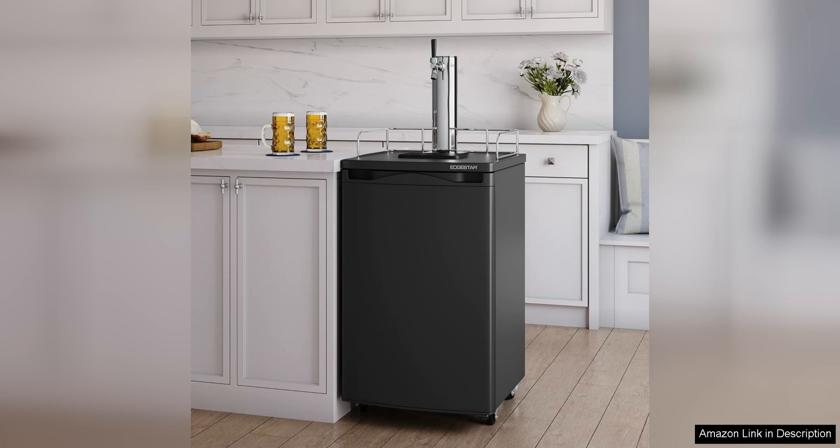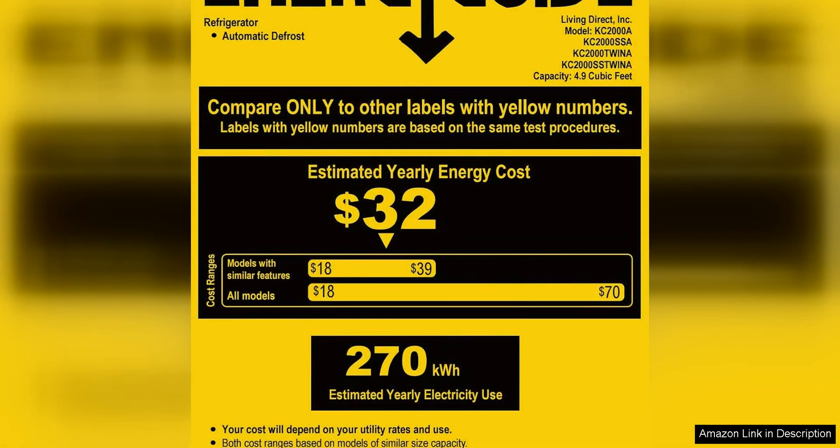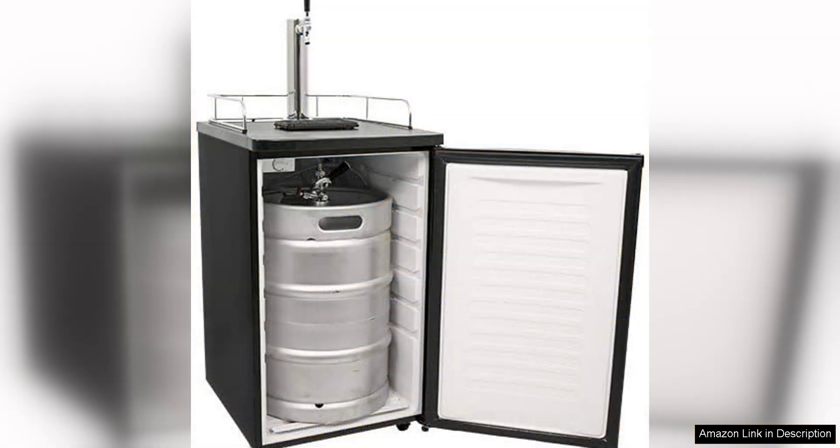One of the most convenient features of the Edgister KT 2000 is its caster wheels, which make it easy to move the unit around your space. Whether you're hosting a party in the living room or enjoying a beer in the backyard, you can easily transport the kegerator wherever you need it.